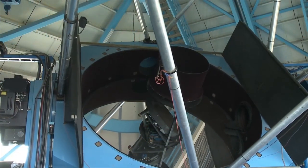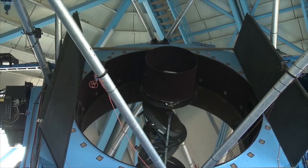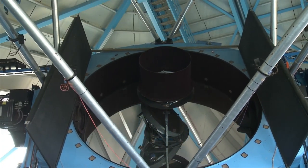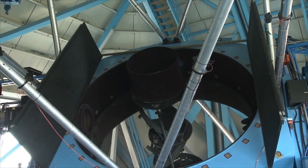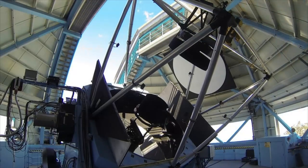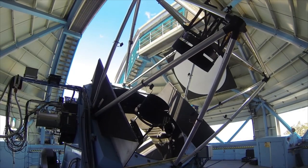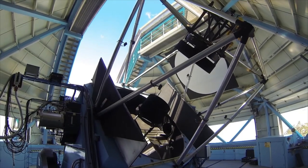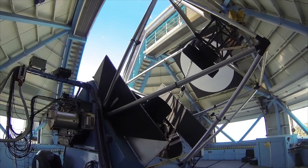The WIYN telescope uses three mirrors to produce images. The largest, the primary mirror, collects a beam of starlight 3.5 meters in diameter and brings it to a focus above the primary mirror. A second mirror, suspended in space above the primary mirror, intercepts the converging beam from the primary before it reaches focus and reflects the beam back down towards the center of the primary mirror.